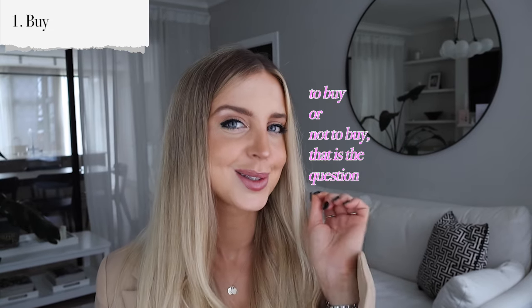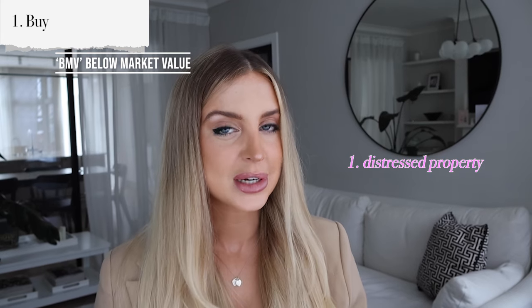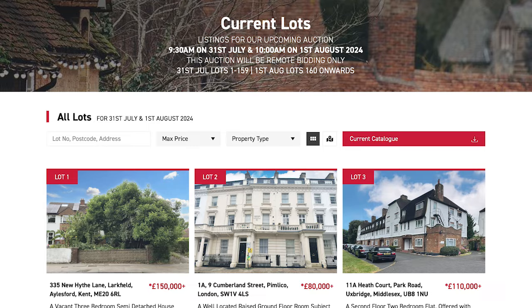First up is to buy. The key here is to buy below market value. This could be a distressed property, a repossession, or just a motivated seller — there are plenty of them out there. If you're in the UK, you can use tools like Rightmove, Zoopla, auctions, and also networking with your local estate agents.